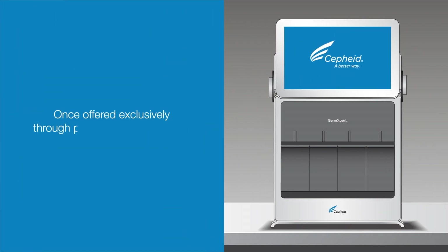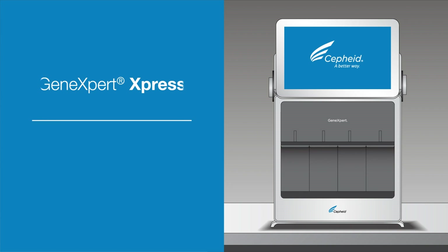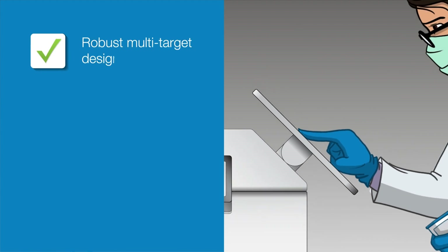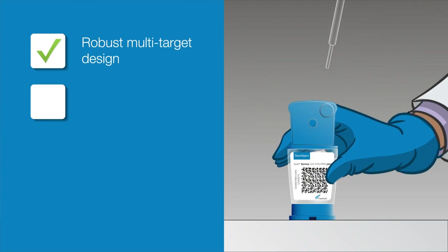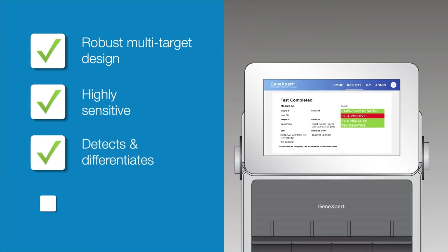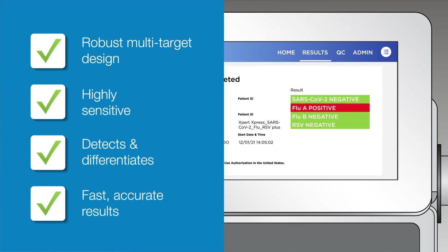Once offered exclusively through professional laboratories, the GeneXpert Express system brings the power of PCR to an urgent care setting. At Cepheid, we pride ourselves on manufacturing the world's most innovative molecular diagnostic tests and systems. That's how we help urgent care clinics adapt to today's changing world.